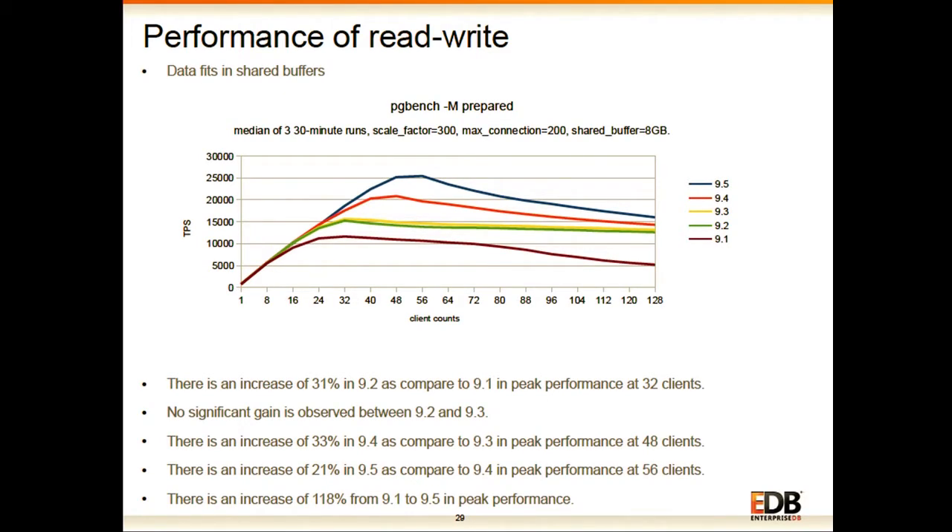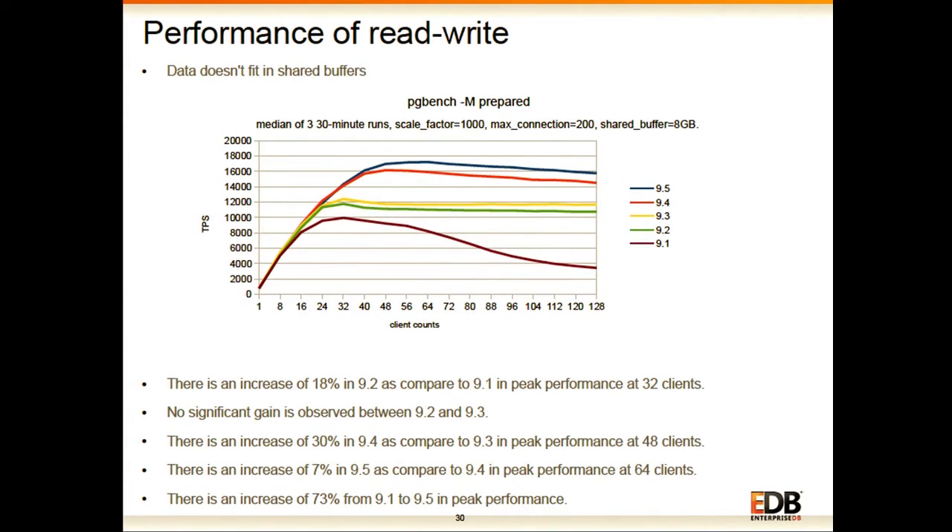For read-write workload with data fitting in shared buffers, you can see that from 9.1 to 9.5, on almost each release we are constantly improving performance and scalability. Overall there is a 118% increase from 9.1 to 9.5 in peak performance. Many people are not aware that there has been huge improvement in PostgreSQL performance after 9.1. For read-write workload where data doesn't fit in shared buffers but fits in RAM, we see approximately 73% performance improvement from 9.1 to 9.5.